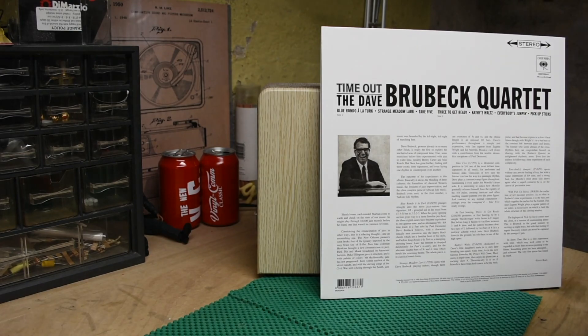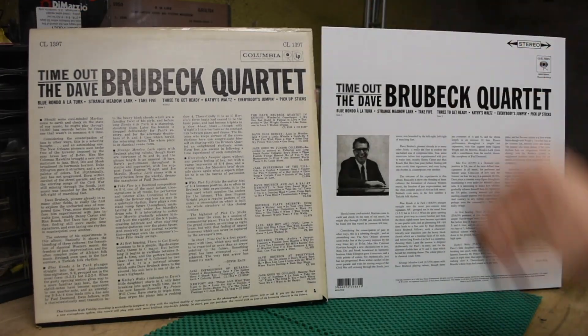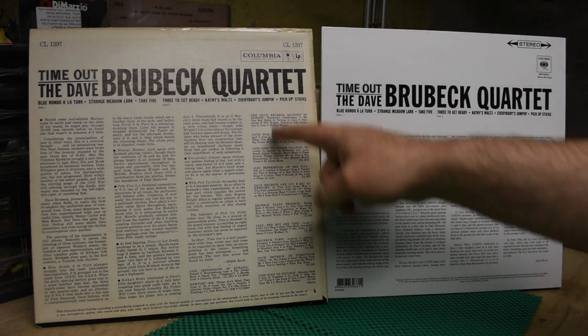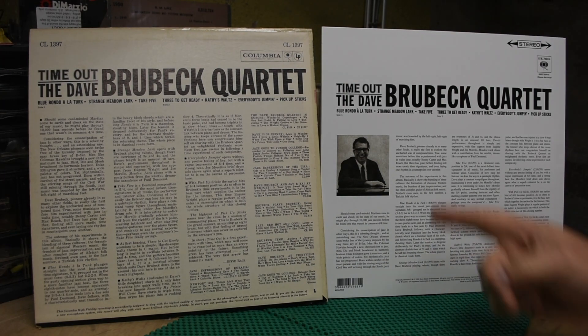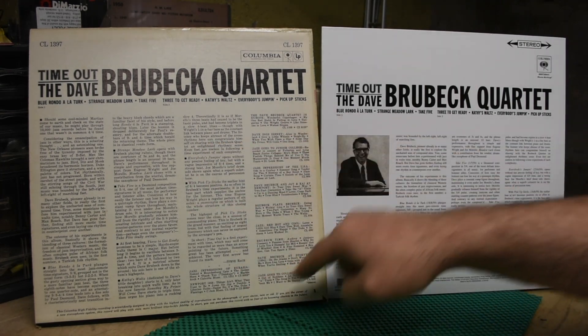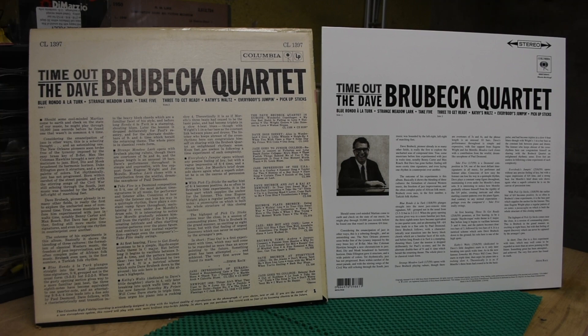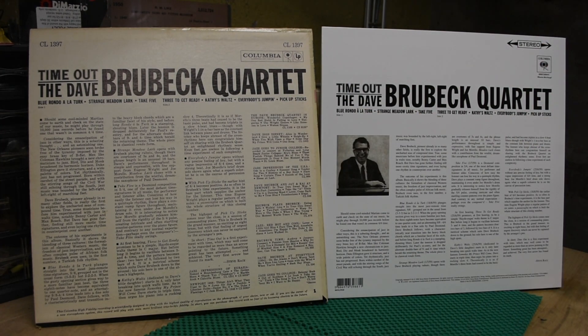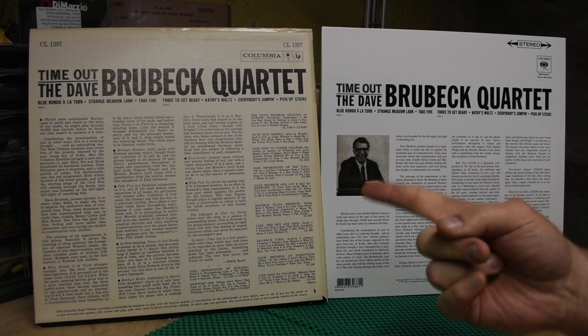On the back, you have a tipped-on sleeve with a bunch of words and a catalog number. And here you have the words that are over here, but the catalog number has been replaced with a picture of Dave Brubeck. It says stereo here, it doesn't say mono here. But back then the default was mono, so if it doesn't say stereo, it's most likely mono.